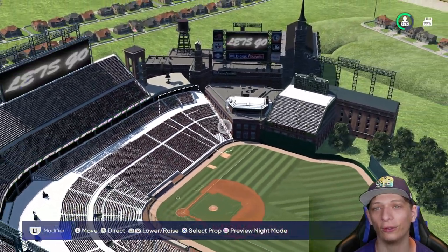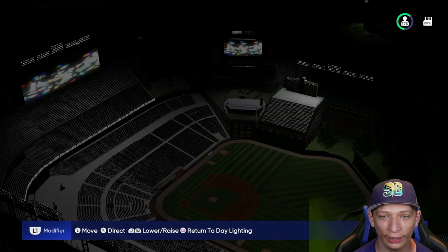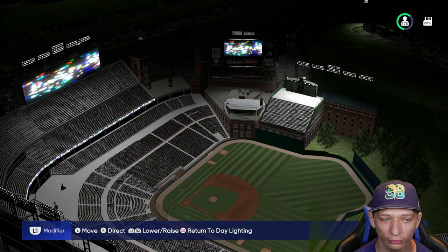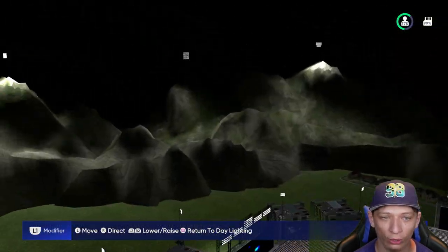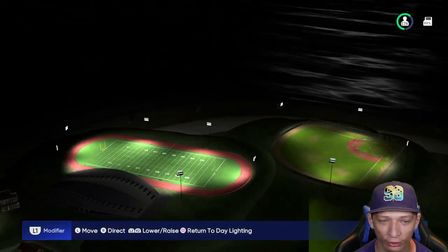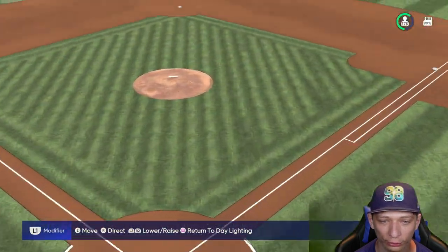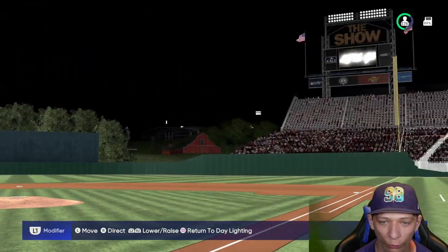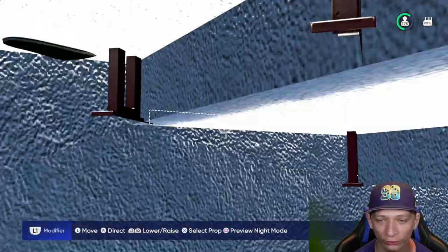Now we're going to take a look at it at night and see how they did with the lighting. I think they lit this up really really well. I love the lights in the background lighting everything else up — they even have the baseball field and the football field lit up. Going behind home plate — wow, this just looks so beautiful. I love left field, I love this stadium. Definitely go check it out, really good job.